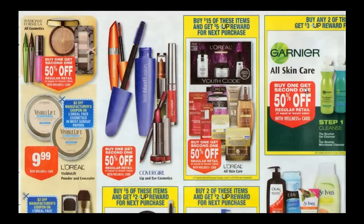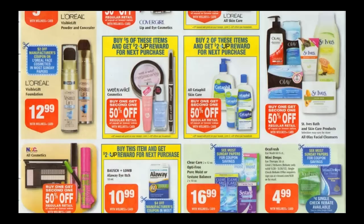Garnier Skincare is buy one, get one half off. Buy two, get $3 back in plus-up rewards. Wet n' Wild is buy one, get one half off. Buy $5 worth, get $2 back in plus-up rewards. Limit of two, so buy $10 worth and get $4 back. All Wet n' Wild items are either $1.99 or $0.99.